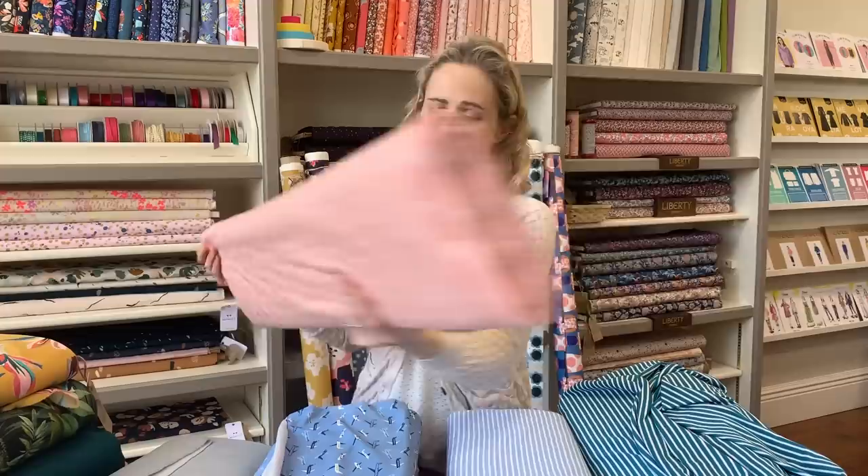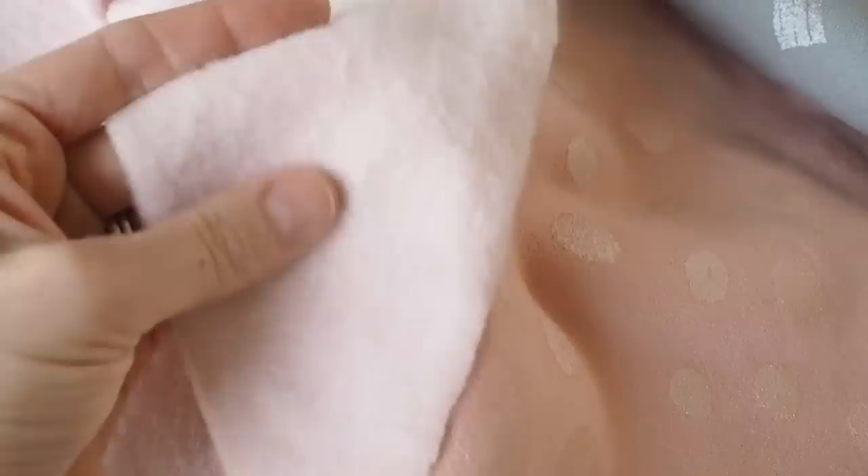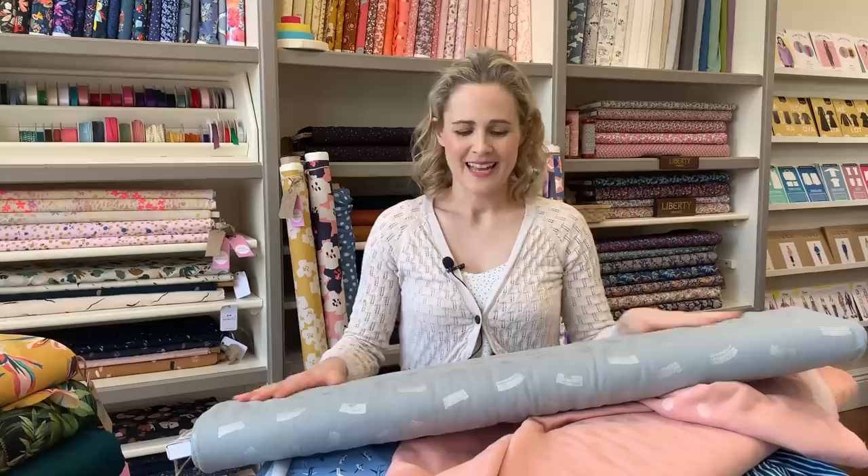These next ones aren't brand new but are new to the video — you might have seen them on Instagram. They're sweatshirtings with a fleece back, really lovely and soft, with a gorgeous metallic design. The pink one has splodges that catch the light beautifully, and the other is a silvery gray with silver brushstrokes on it. They're great for classic jumper patterns like the Linden or the Toaster, and they're nice and fleecy on the back too.